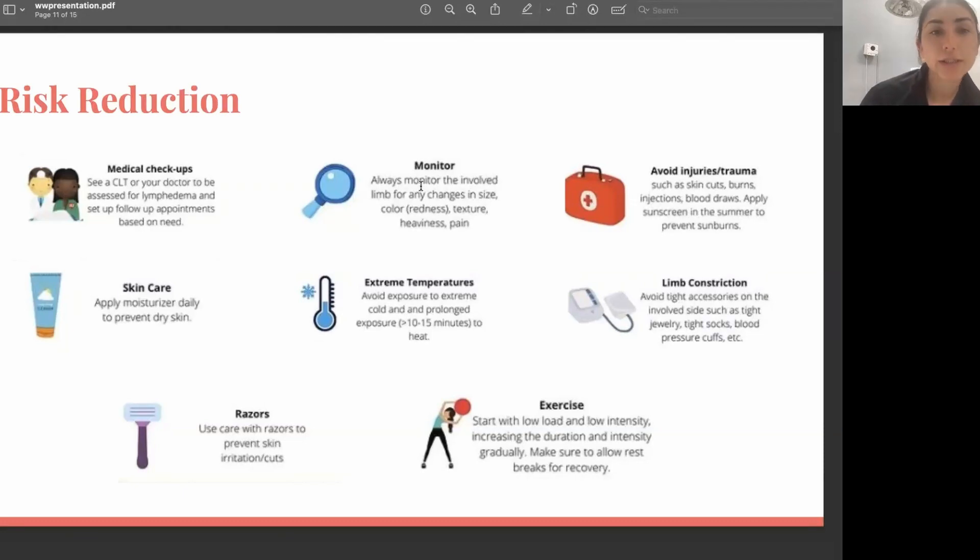Avoiding limb constriction is recommended — that includes blood pressure cuffs, tight socks, and jewelry. Anything that leaves a mark on your skin should be avoided in general. Be careful with razors and shaving — you don't want any cuts, which can potentially result in infection. If you do get a cut, wash it with soap and water, keep it clean, and you can apply an antibacterial ointment and put a dressing on it to keep it clean.